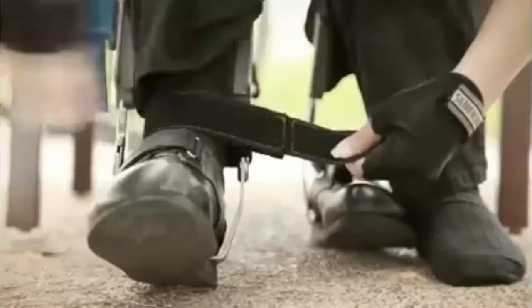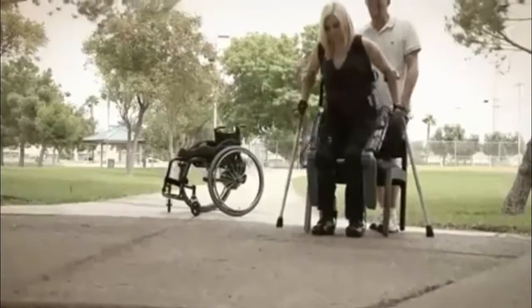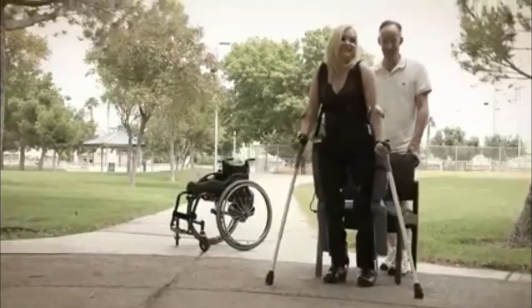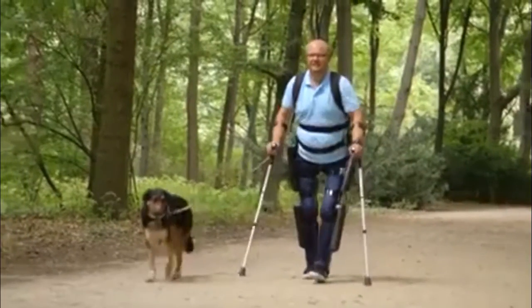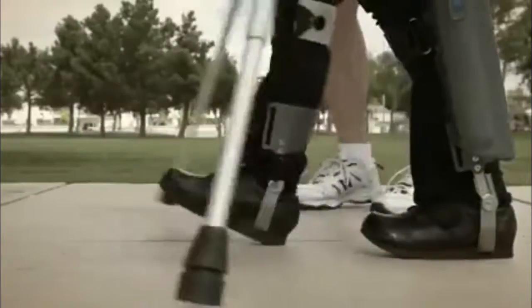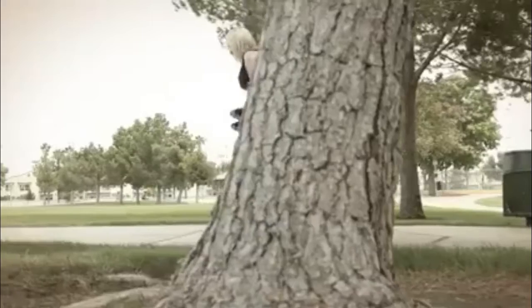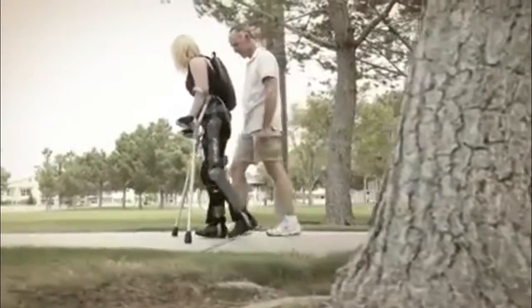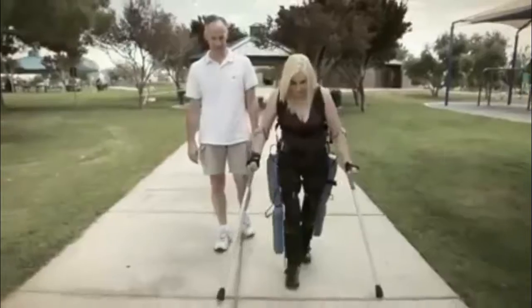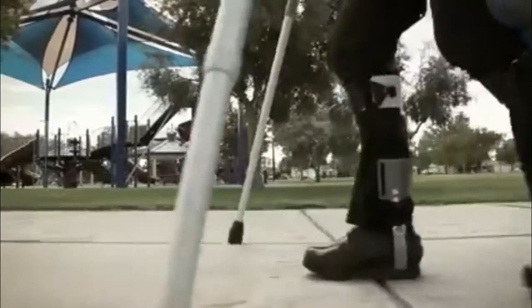Rewalk is strapped onto the legs and torso and switched on with a smart wrist-borne controller. Once activated, users are generally able to stand without assistance. When the user's upper body is tilted forward, Rewalk's motors respond by initiating a forward step. Repeating this motion causes Rewalk to generate a sequence of steps that mimics natural walking. With handheld canes strapped to the forearms for balancing, Rewalk allows many users to stand on their own.